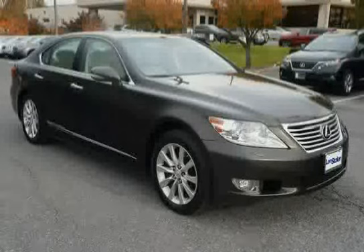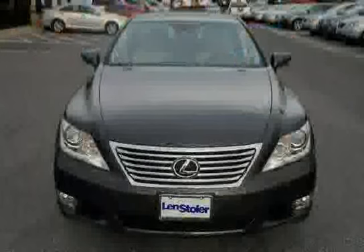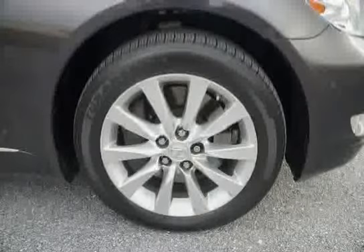Also included are dual front two-stage airbags, an occupant classification system, and the acoustic control induction system ACIS. Driven with care for 42,166 miles, this LS 460 is an easy choice for you.